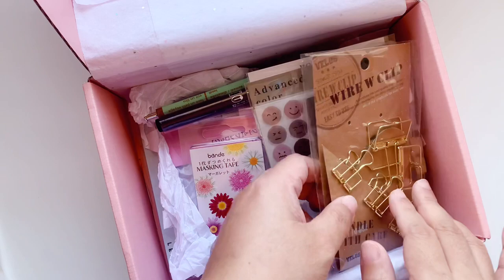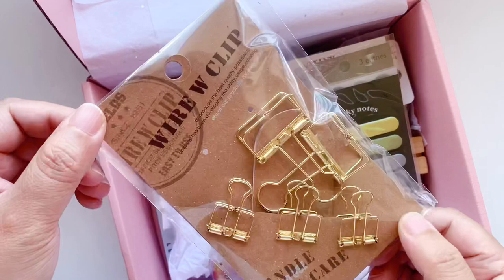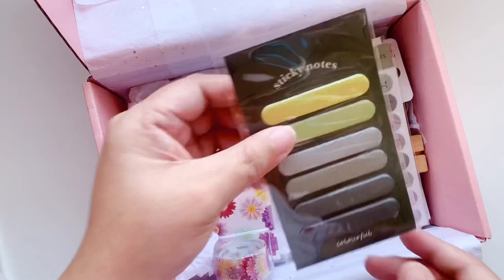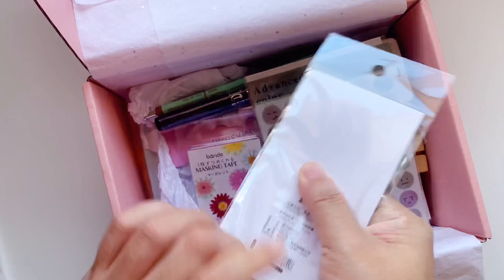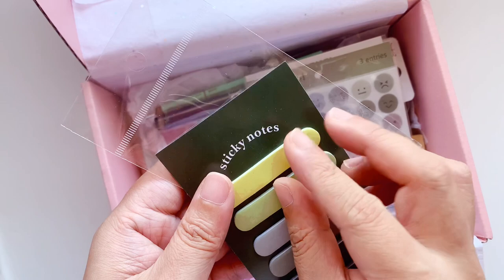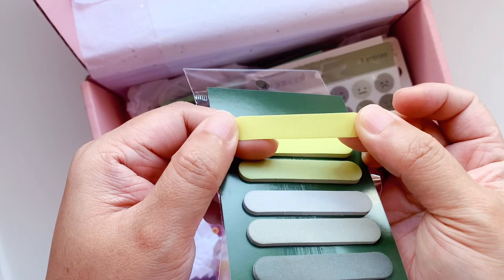Next we have a pack of gold bull clips — great if you're into creative journaling and using a lot of stickers. I'm very happy to have these along with the Mildliners. Then there are some sticky notes — these are paper, not film, so they're very easy to work with and you can write on them with any pen. They're in a green color scheme, and I think the theme for this box is florals. They're sticky at the back but not heavily sticky, which is fine.